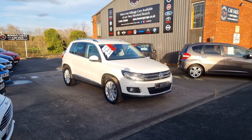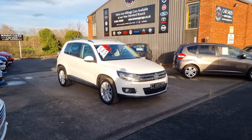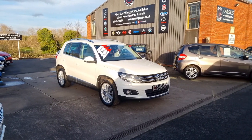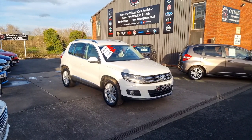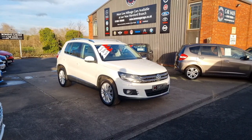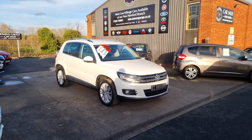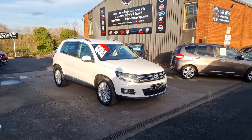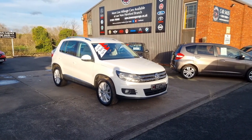Good afternoon ladies and gentlemen and welcome to Boeing's Garage. This is our latest arrival, the ever-popular Volkswagen Tiguan. This one's a 2015 on a 65 plate. It's the 2-litre turbo diesel, Match Edition, in white, just 30,000 miles on the clock. This is the two-wheel drive version, Blue Motion. Let's have a walk around.